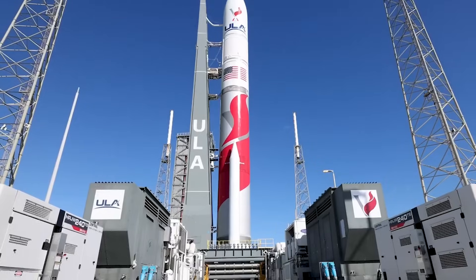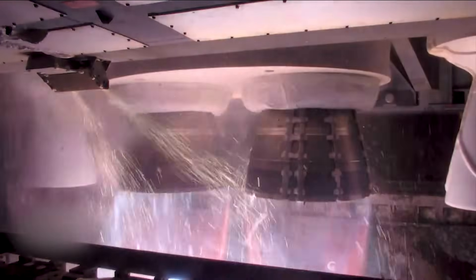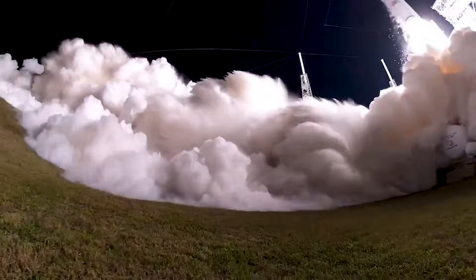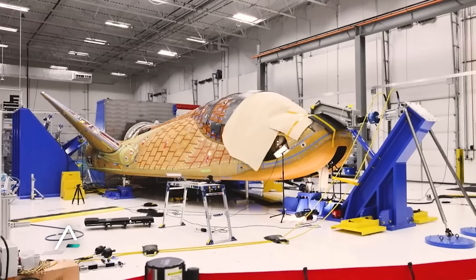While we haven't heard much from ULA since the first successful flight, a few comments suggest they are nearly ready. In a statement early last month, they said the second certification mission, CERT-2, is planned to launch in the coming months. In addition, the vice president of United Launch Alliance said that the earliest opportunity to launch Tenacity would be around April. This suggests that April or May, accounting for a few delays, is a realistic launch time frame for this vehicle.